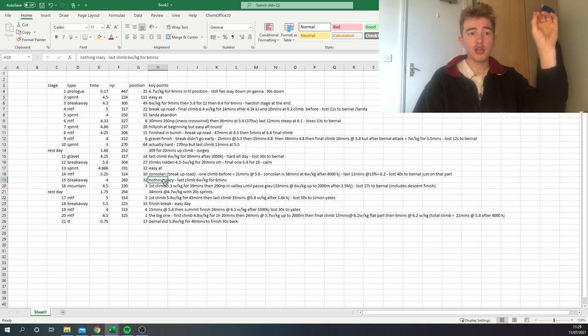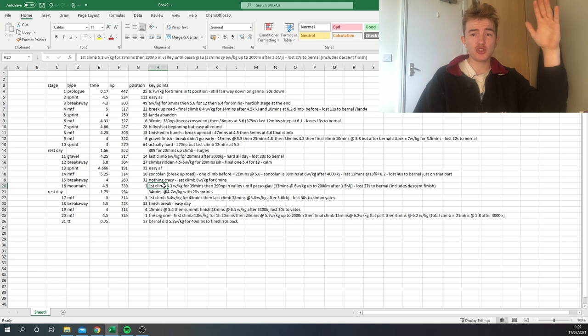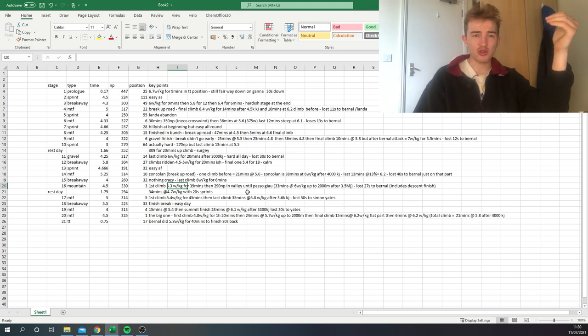When Victor Campenaerts won going into Slovenia — 260 normalized, four hours, nothing too crazy. Once the break was gone, they soft-pedaled. Then came what was supposed to be the queen stage — 6,000 meters of climbing, going up to 2,000 meters twice — but it was cancelled and rerouted. The break went on the first climb at 5.3 watts per kilo for 40 minutes, pretty hard in the valley, 290 normalized, then another climb at about 5.5 watts per kilo.